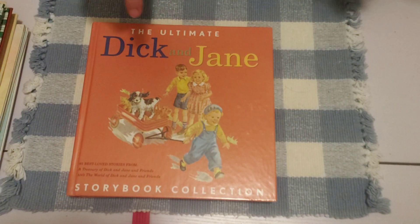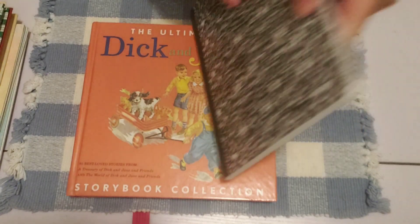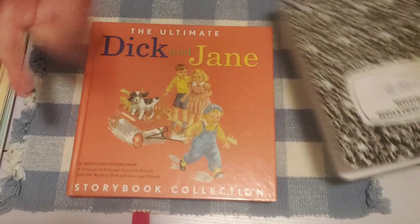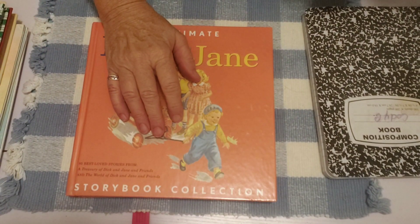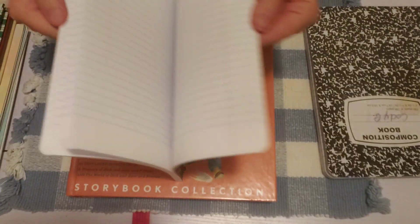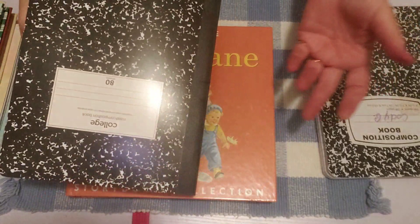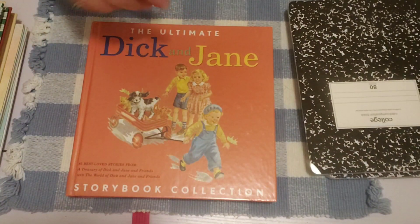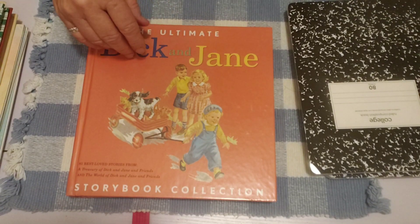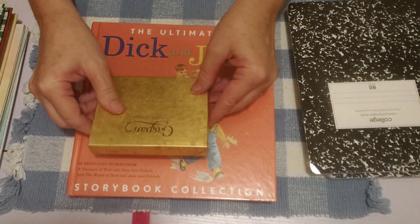I've been picking up composition books at thrift stores if I see them, because they're actually cheaper than even at the Dollar Tree. These are brand new and I got them for 50 cents or less — way under a dollar. I've been picking those up because I've been doing a lot of paper dying.